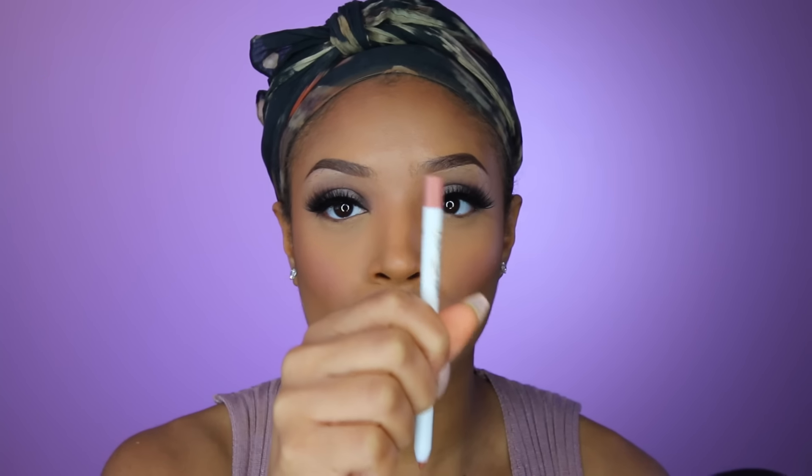For the lips, I want to keep it matte — I'm going to go in with the Colourpop Chi lip pencil from the K-pop collection; it's a really pretty nude pink and I'm just going to line my lips with that. Then on top I'm going to go in with the Colourpop Chi ultra matte liquid lipstick, also from the K-pop collection.